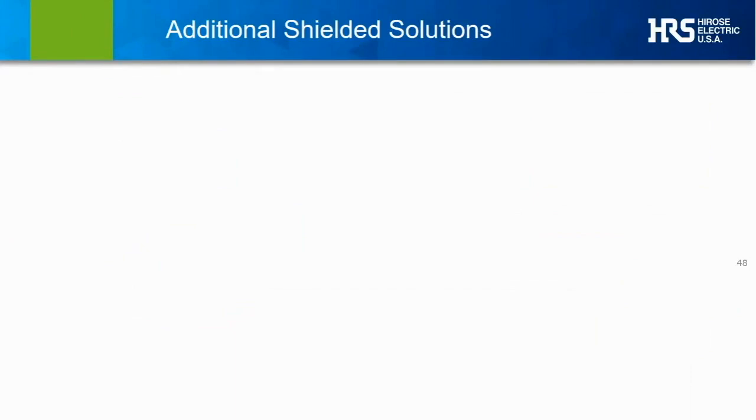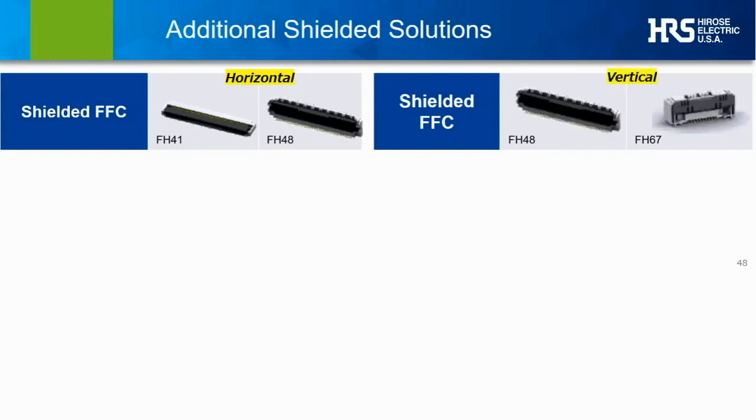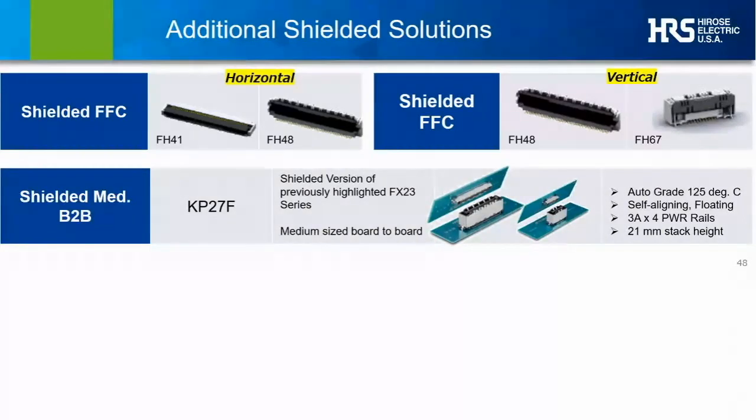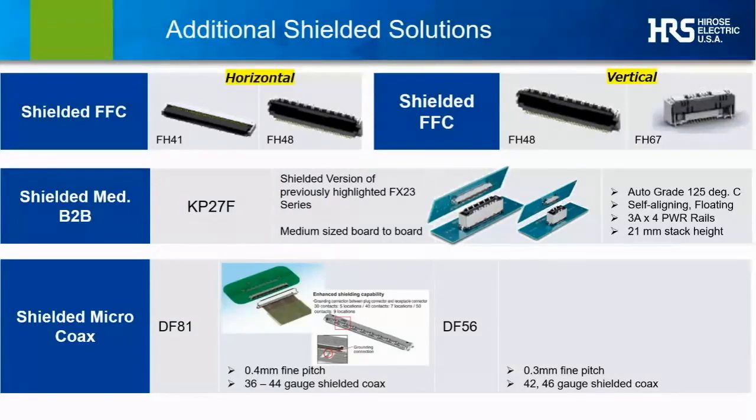Additional currently available shielded connector options include shielded FFC, or flexible flat cable connectors. Our FH41 and FH46 offer shielded FFC support in horizontal orientations, and our FH48 and FH67 — one of our new one-action ZIFs — support shielded FFCs in vertical orientations. The KP27F is another recent addition, adding a full metal jacketed shielding structure and dedicated power pins to our FX23 floating board-to-board family. Like the FX23, this new series supports active floating, but also adds automotive-grade temperature rating and comes in a 21 mm stack height. Also available now are ganged and shielded micro-coax solutions in a tight 0.4 mm pitch configuration and an even tighter 0.3 mm pitch support option.